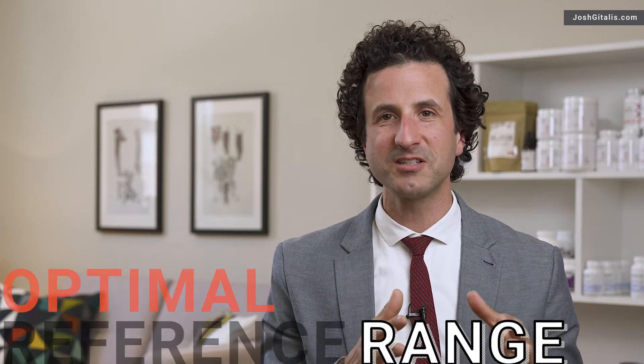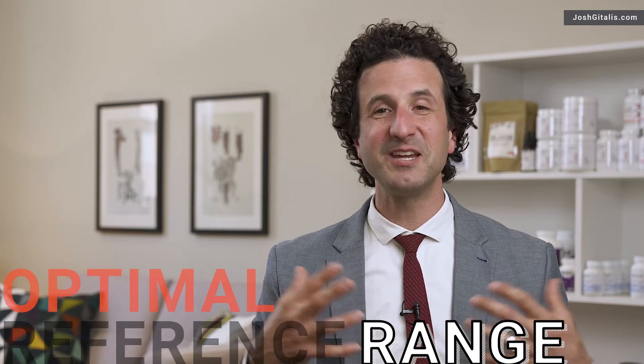However, if we look at what's called optimal reference ranges, we can prevent this years before it becomes a problem and actually get some really good insight into if the body is not in its optimal state and if there are biochemical imbalances.